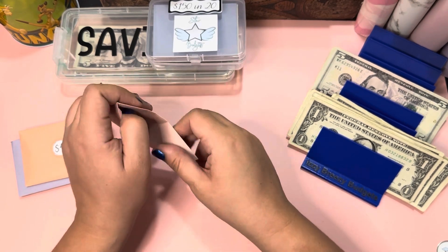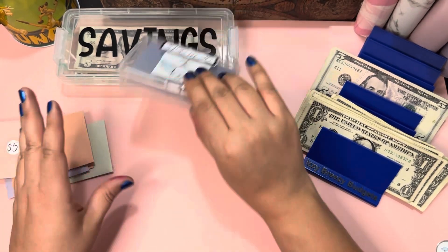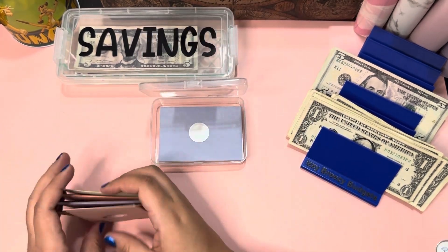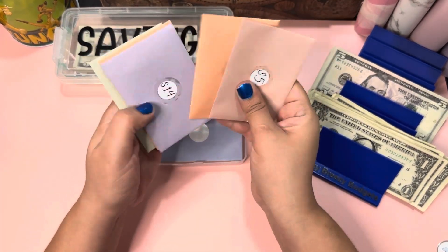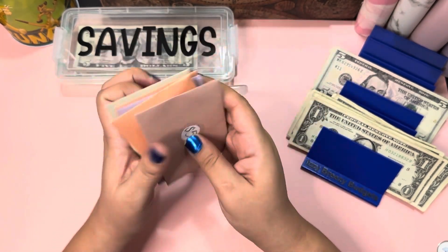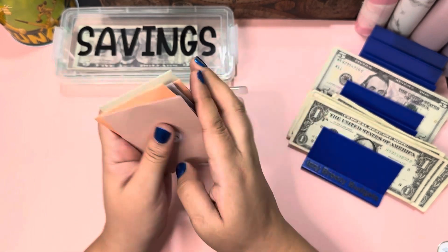I'll be able to put some money on my other challenge and put this back in here — this is so pretty, I really like it. Now we have one, two, three, four, five envelopes done. Maybe I can do some more later.